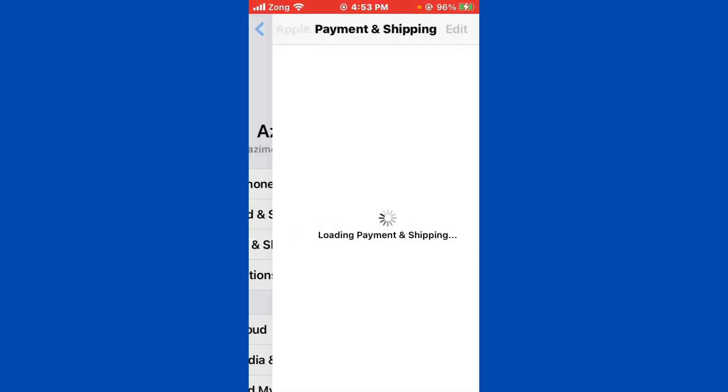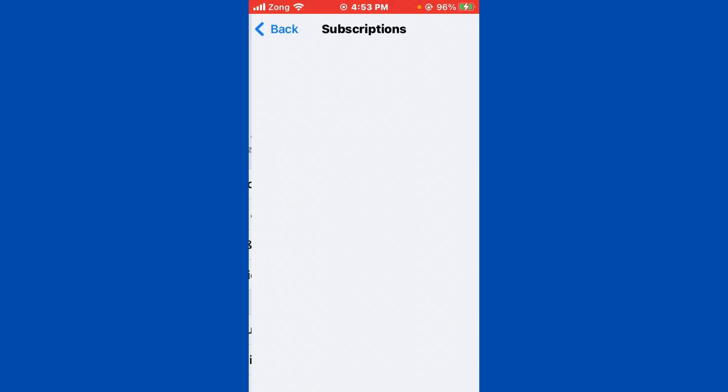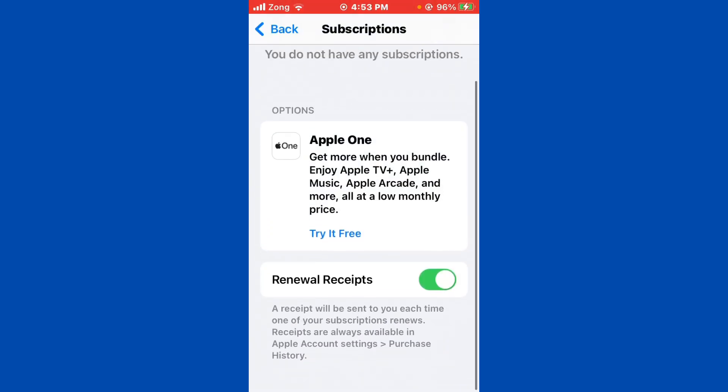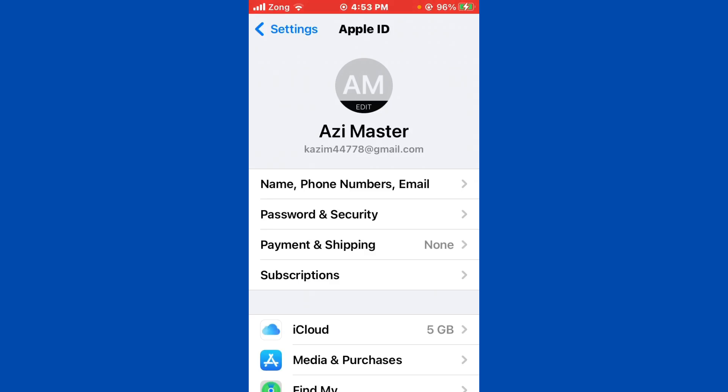Now tap on Subscriptions and wait for it to load. You need to remove any subscription if you have any active subscription. After doing this, go back.